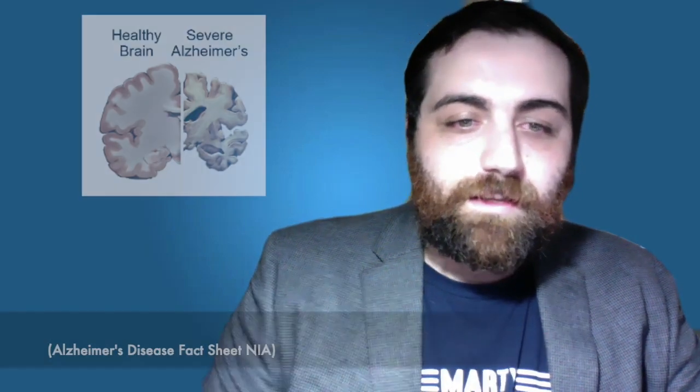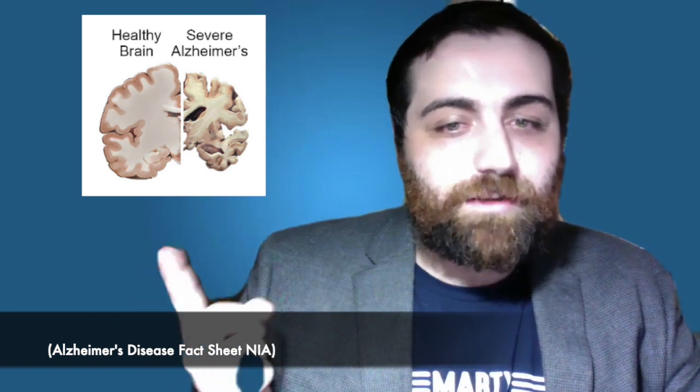Let's talk about Alzheimer's disease for a minute. Here we have a healthy brain alongside the brain of a patient with severe Alzheimer's disease. As you can see, there is extreme degeneration of brain matter. Alzheimer's disease is the most common form of dementia, a category of brain disorders where the main symptoms are memory loss, cognitive impairment, and degeneration of brain matter. It most commonly affects adults over the age of 65, and its causes appear to be a combination of genetic predisposition and environmental factors.